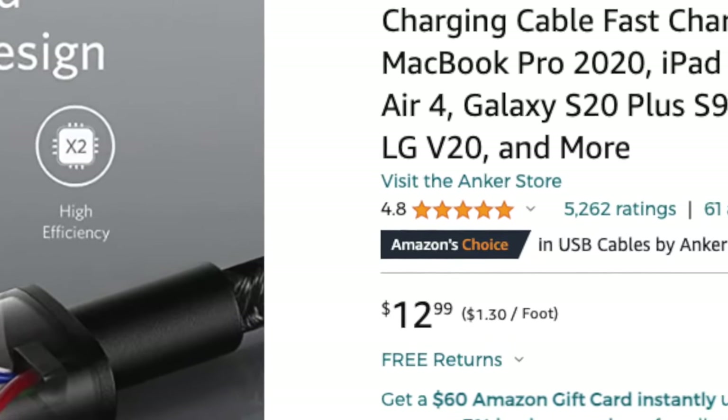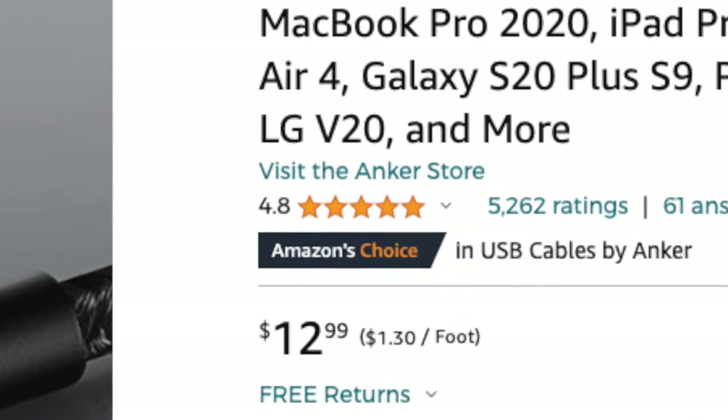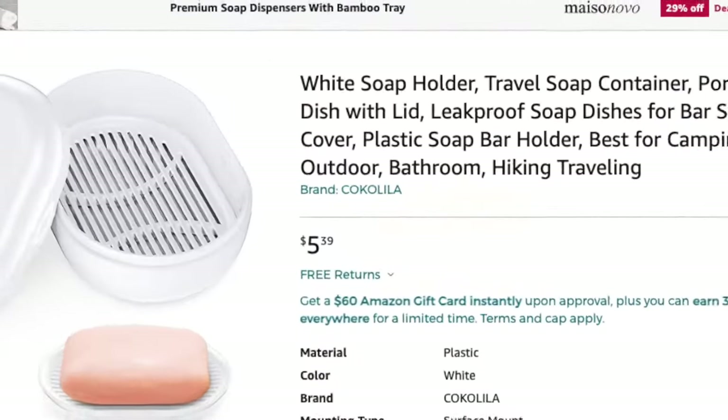Reviews play a significant role in a person's decision on whether to buy from you or someone else. And unfortunately, whenever we launch a new product, it has zero reviews. So in this video, I'm going to show you five ways you can get reviews that won't get you banned on Amazon, including two secret strategies that me and my students use that I'm positive you haven't seen before.